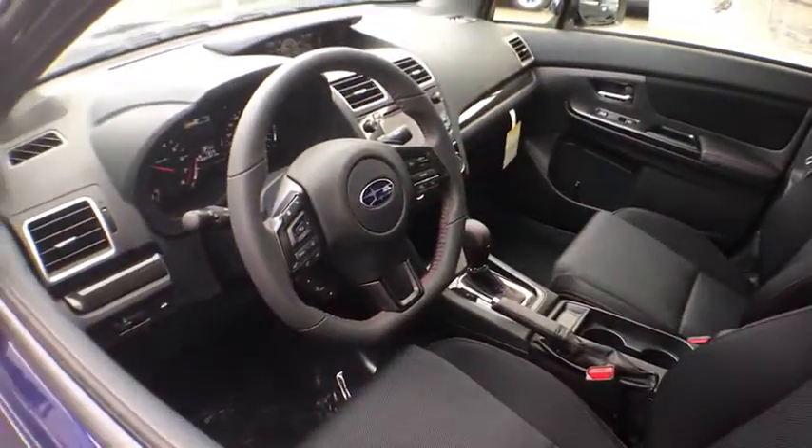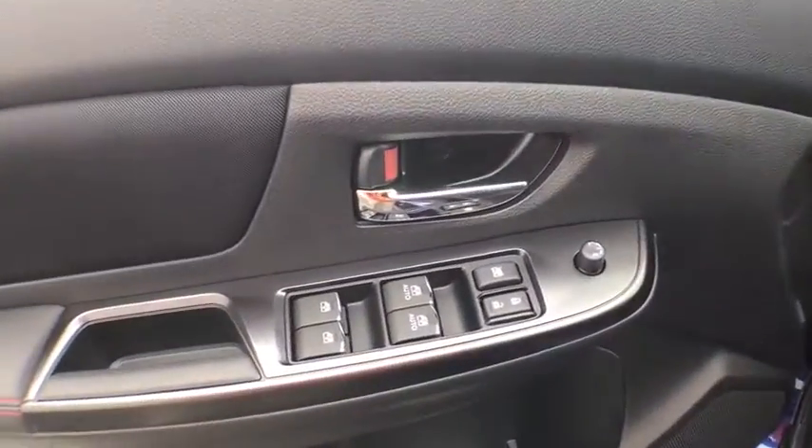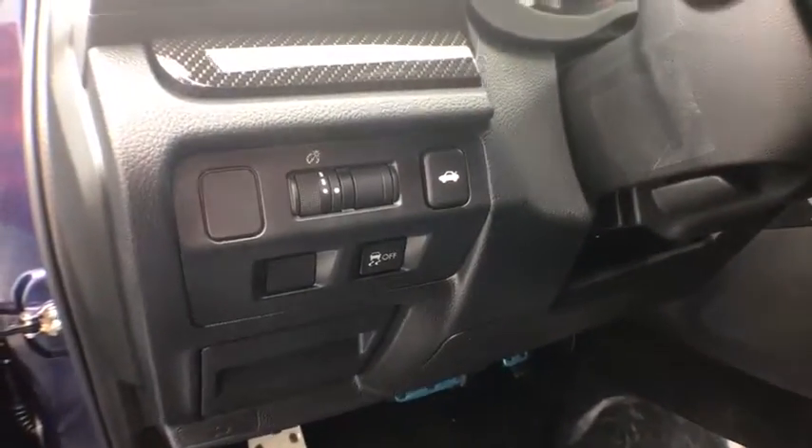All-wheel drive, traction control, leather-wrapped steering wheel, dual airbags, Bluetooth wireless data, hands-free phone, power steering, four-wheel disc brakes, fog lights.